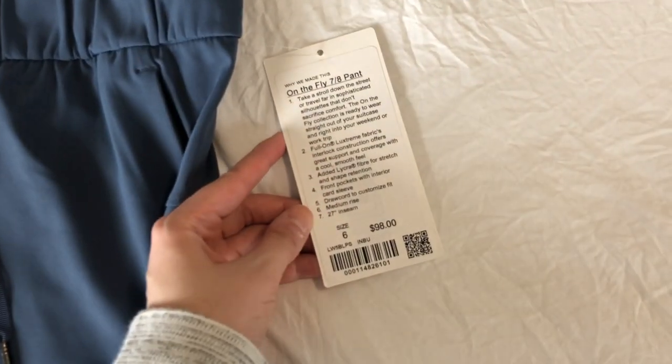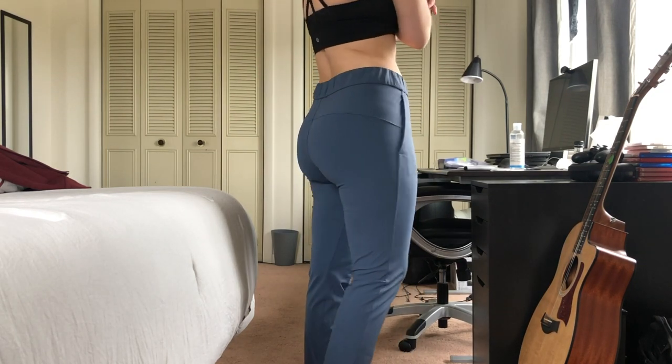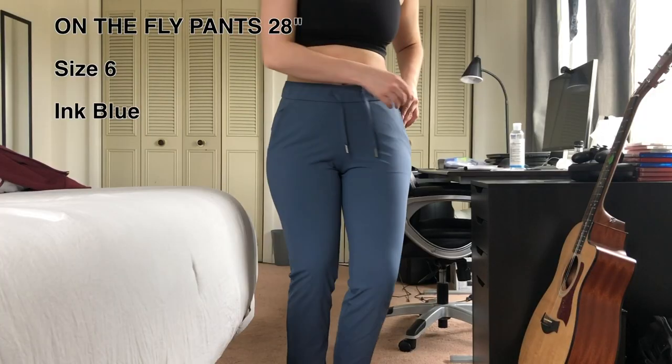I tried the On The Fly pant in the woven material before and found it extremely unflattering. The first mistake was sizing up; the second was not trying the Luxe Stream version. These are the On The Fly pants in Ink Blue — a really popular color from the 'We Made Too Much' section. The Luxe Stream is a little thicker than the Dance Studio Jogger fabric, and it's going to be more durable.